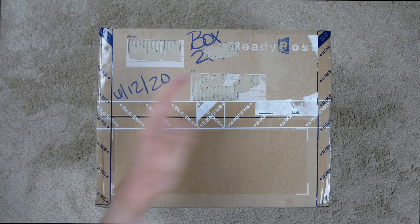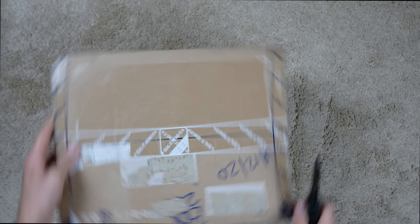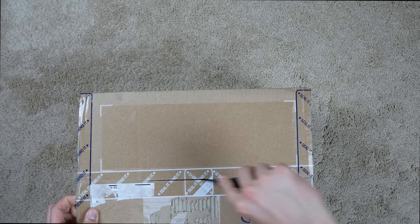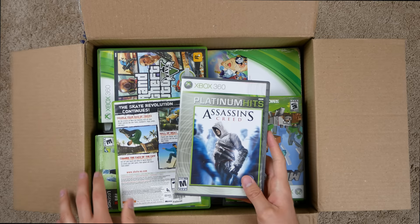I ripped off the addresses for obvious reasons. Let's go ahead and open it up. It's packaged pretty well — hopefully better than GameStop usually does. Like I said, I paid 200 bucks and got some games. I can't remember if it was one controller, two controllers, or what. There are a bunch of games in here.